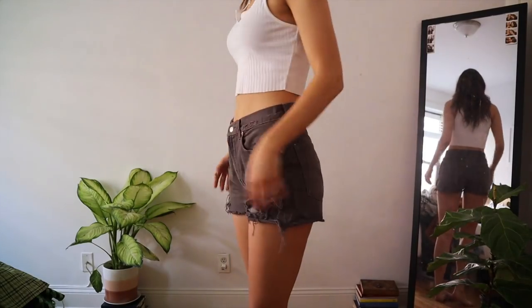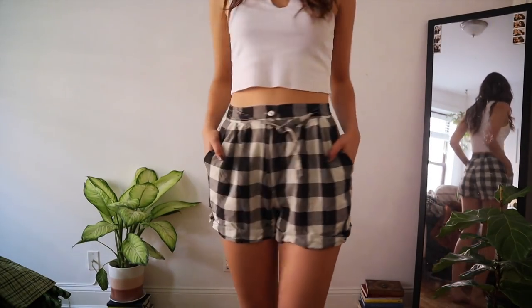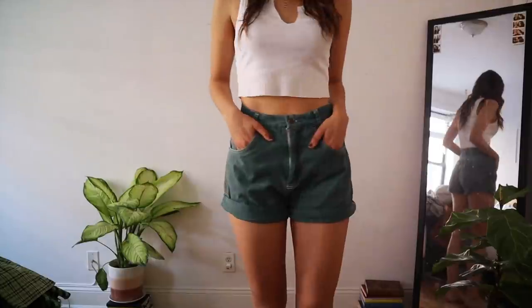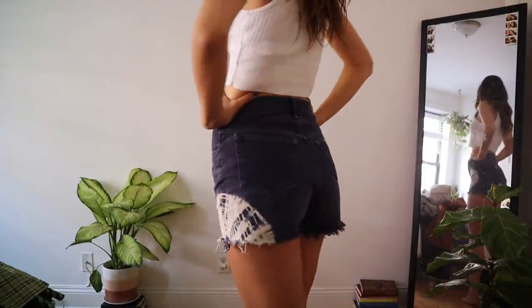Now moving on to shorts — every single pair of shorts I own are thrifted. I feel like shorts are a bit easier to thrift because you can look in the shorts section or the jeans section. Several pairs of my shorts I actually found as jeans and then just cut them into shorts.